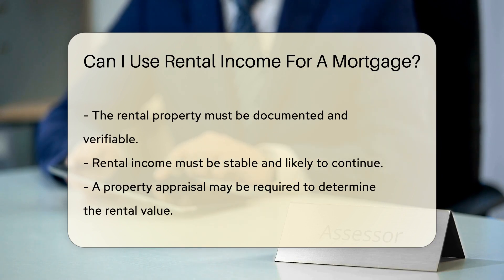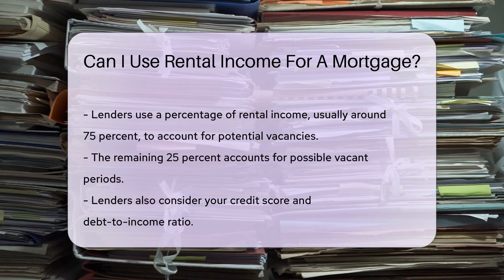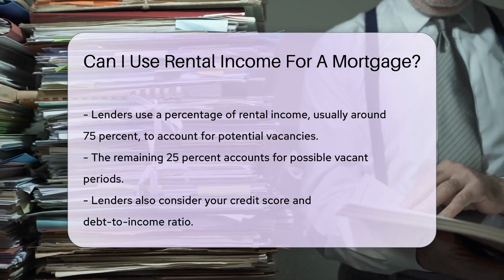Lenders may also require a property appraisal to determine the rental value. This appraisal helps ensure the rental income is realistic and sustainable. Lenders often use a percentage of the rental income to account for potential vacancies, usually around 75% of the gross rental income. The remaining 25% accounts for periods when the property may be vacant.